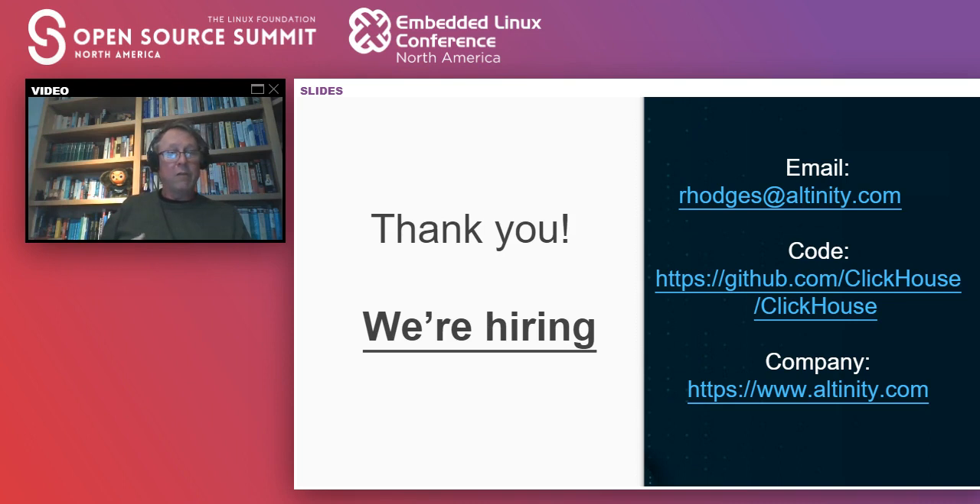Question: what enterprises use ClickHouse? Cloudflare, Cisco, Comcast, Yandex of course since they invented it, MessageBird who were early adopters, Spotify — those are just the ones that have talked publicly about it. There are many more including a lot of people in financial services.